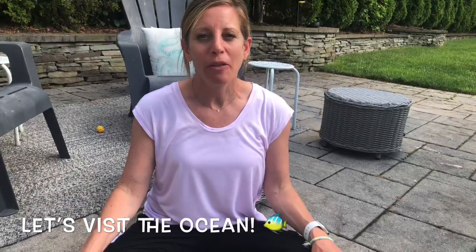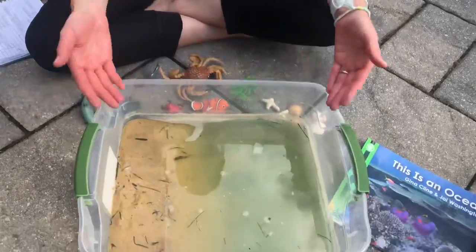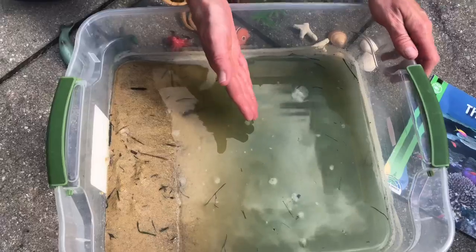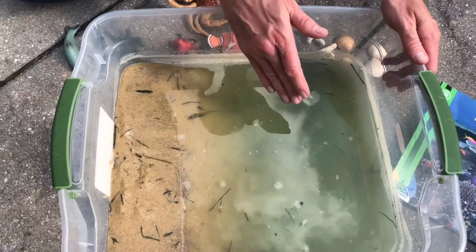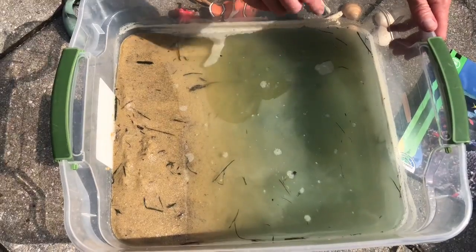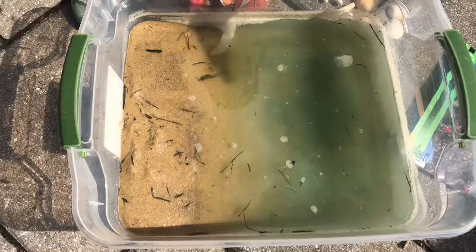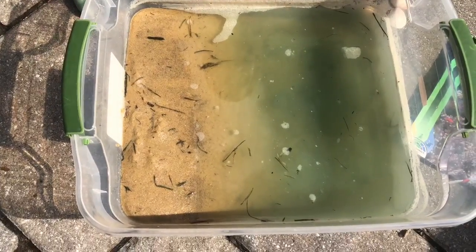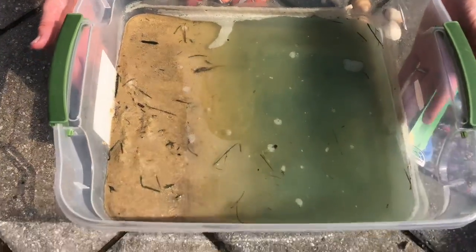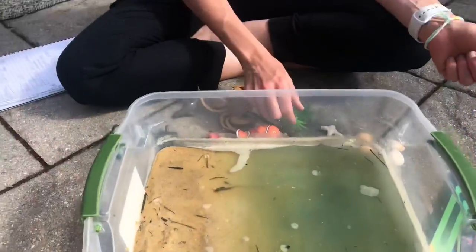Hi everyone, today we're going to talk about the ocean. To get us started, I created our very own little small ocean container here at home. I have my sand, I have my water, I added a little bit of salt because oceans are made up of salt water, and a little bit of blue food coloring to make it look more like the ocean. You can see the sun shining in — it keeps it very light on the surface, a little bit darker underneath the water, and very dark on the ocean floor.